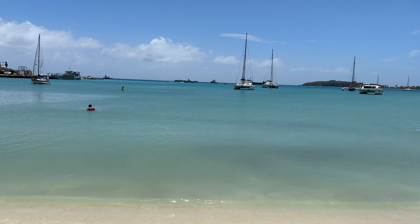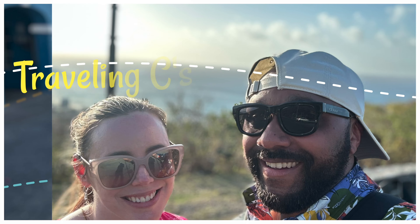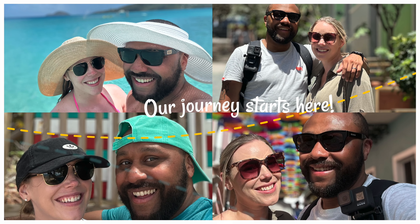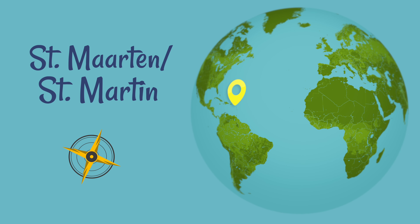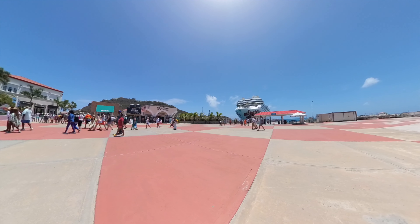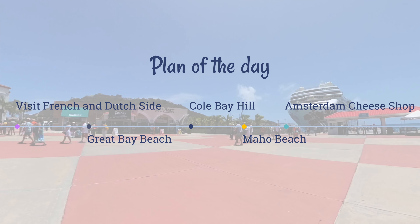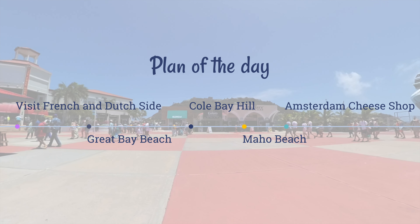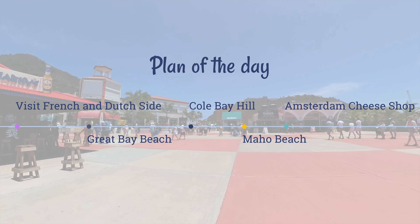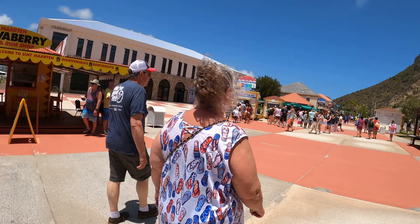Hey everyone, welcome back to our channel, The Traveling Seas. Today we're in the beautiful island of St. Martin. We will take you with us as we visit some of the highlights this island has to offer, including visiting both the French and Dutch sides of the island, with stops at Great Bay Beach, the stunning Colbe Hill, Maho Beach, and Amsterdam Cheese Shop where we got to sample authentic Gouda cheese.